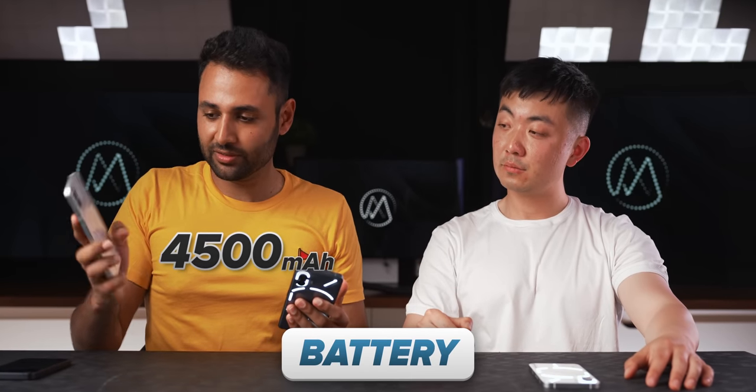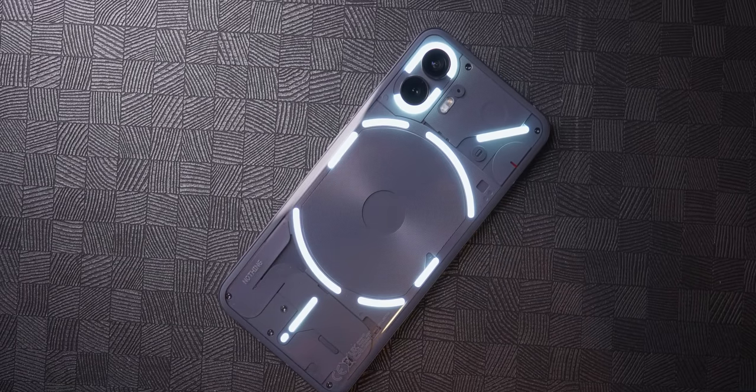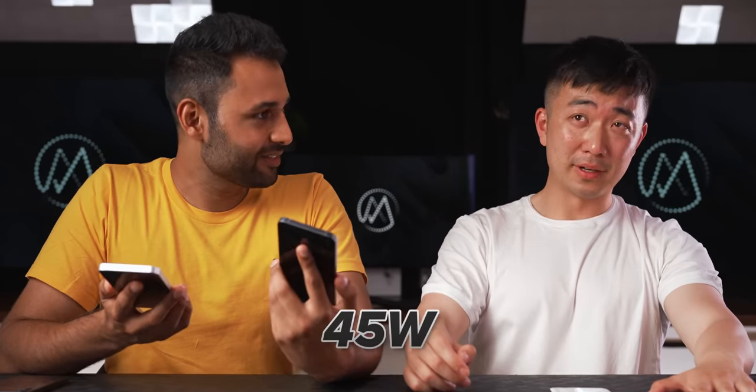The battery has gone up from 4500mAh on the Nothing Phone 1 to 4700mAh on the 2. What was the reason for that? We just wanted to deliver a better user experience. Phone 1 would last a day, but sometimes if your day was a bit longer you'd have battery anxiety toward the end. With Phone 2 we wanted to eliminate that — I've had days where I haven't charged my phone for two days and it's still kind of okay. Charging goes up from 30 watts on Phone 1 to 45 watts, and it charges in about 55 minutes zero to 100. How important is charging speed? It's important but you don't have to go crazy — battery degrades faster with very high-ampere charging, and the benefits feel negligible past about 60 watts.